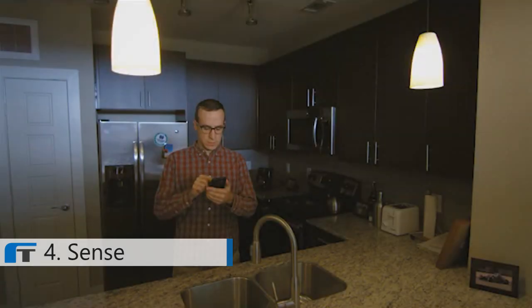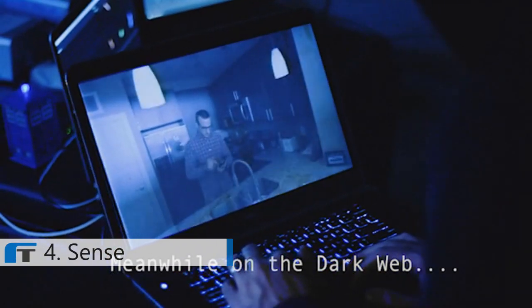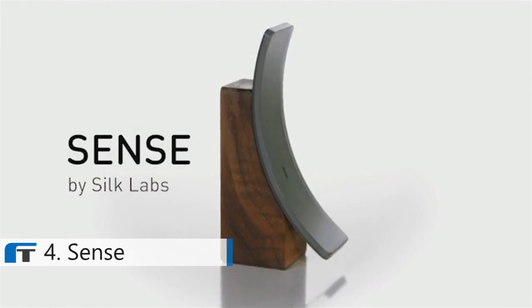Have you noticed that today's Internet of Things is bonkers? That's because the idea of the Internet of Things is based on 100-year-old technology — the remote control. And with your personal information going into the cloud, it's certainly not secure. That's why we at Silk Labs developed Sense.